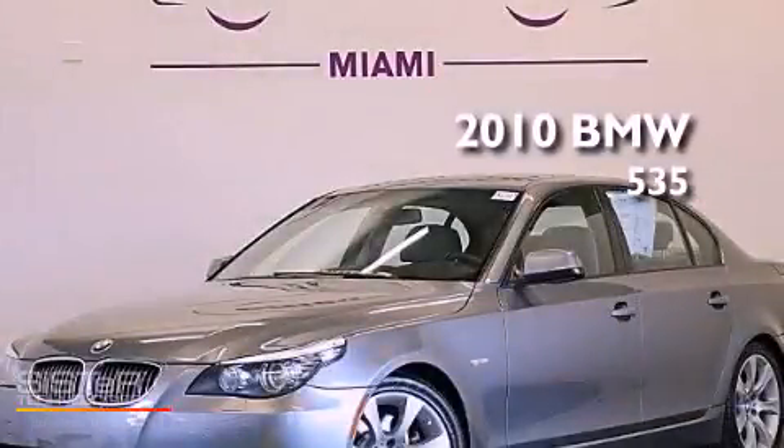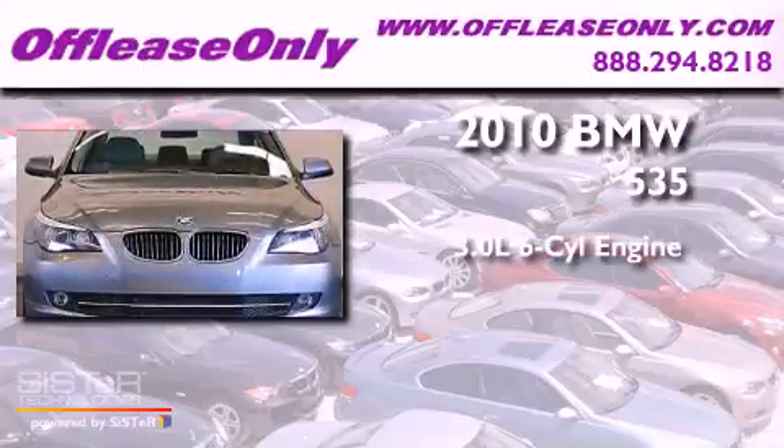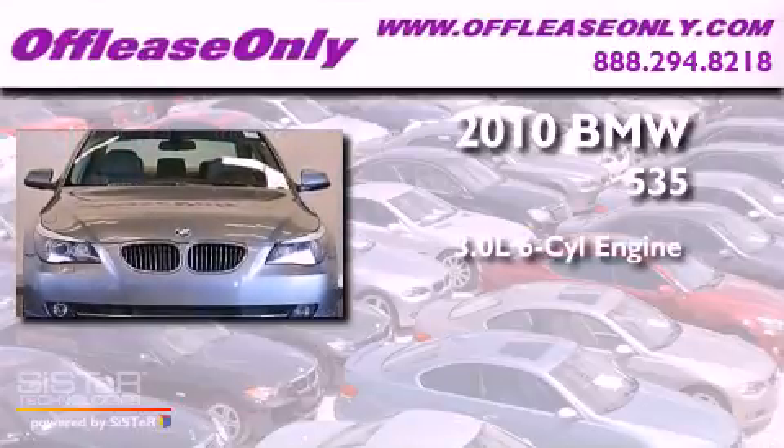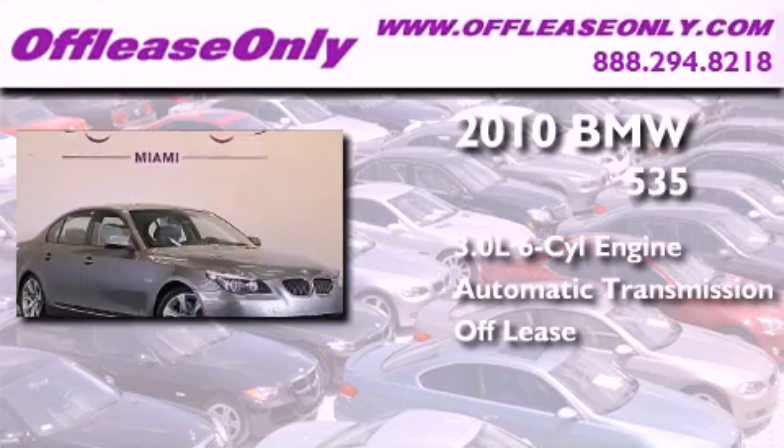This is a 2010 BMW 535. It has a 3.0-liter six-cylinder engine and automatic transmission. Plus, having just come off lease, this BMW is in like-new condition.